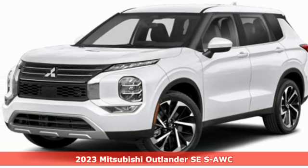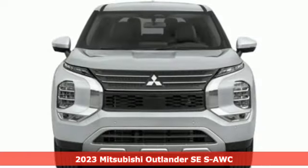Here's a new 2023 Mitsubishi Outlander. Mitsubishi, pursue your passion.